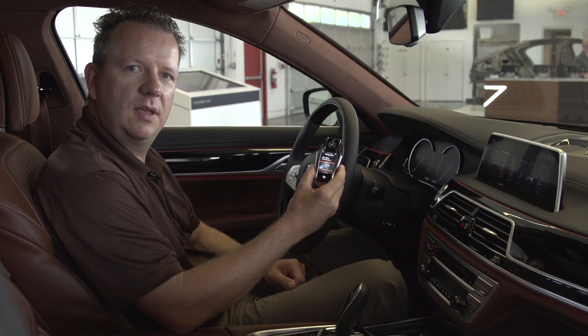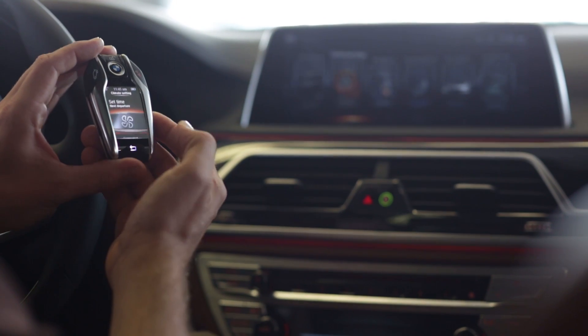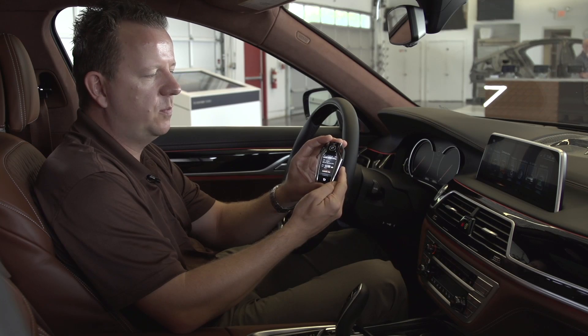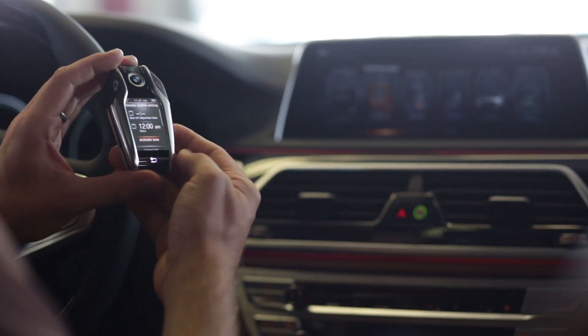Next, within a range of up to 300 feet we can directly activate the ventilation with this button, or we can even set up a time to start ventilation early in the morning.